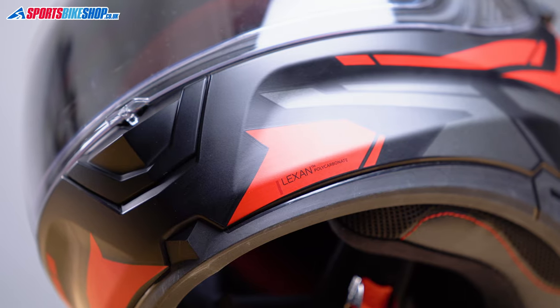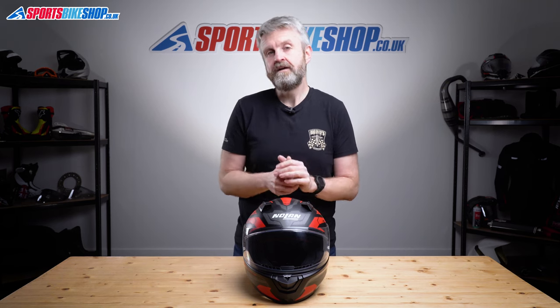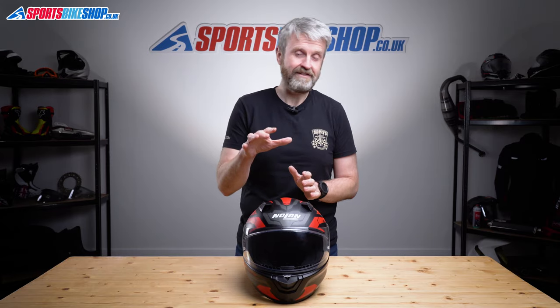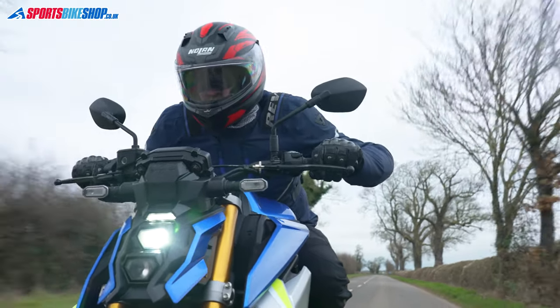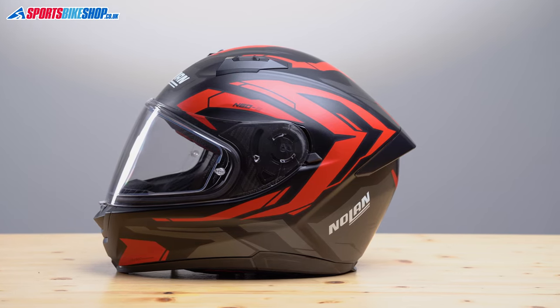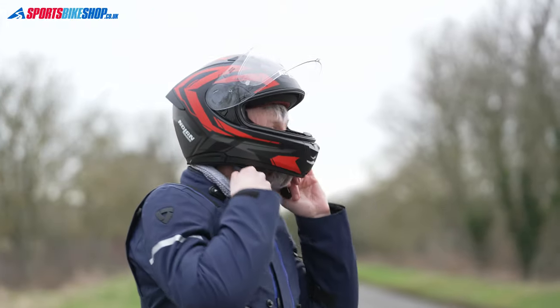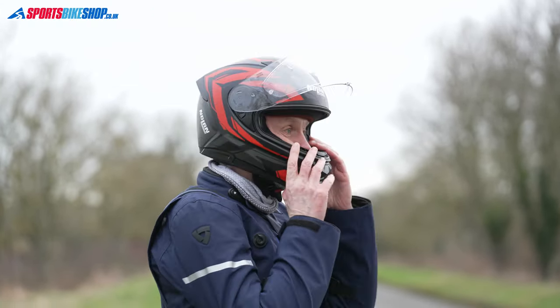For the shell, Nolan use Lexan, which is a high-grade polycarbonate. One of the frequent criticisms of plastic-shelled helmets is that they're heavy, but no one can say that about this N66 — this size medium weighs in on our scales at 1446 grams, which is pretty damn light. We've weighed 88 different helmet models since we started this project and only 19 of them have been lighter than this one.